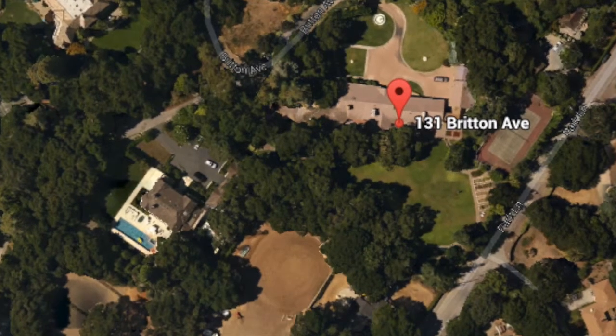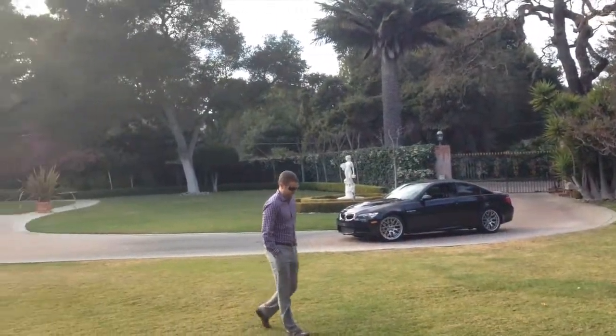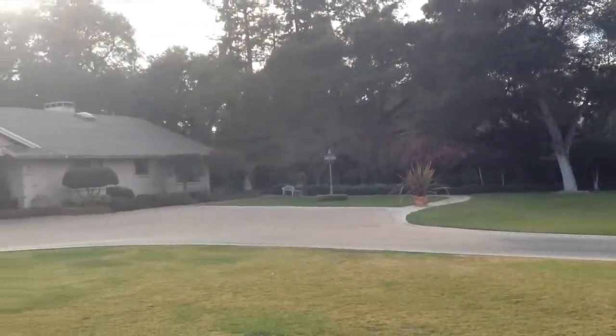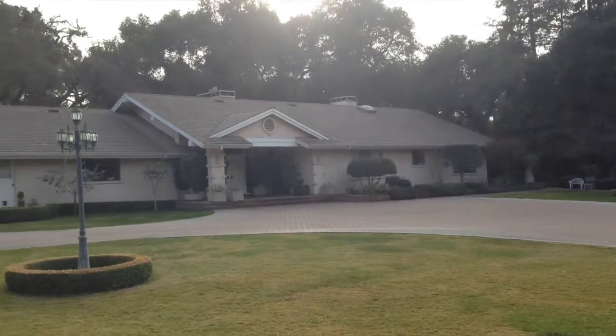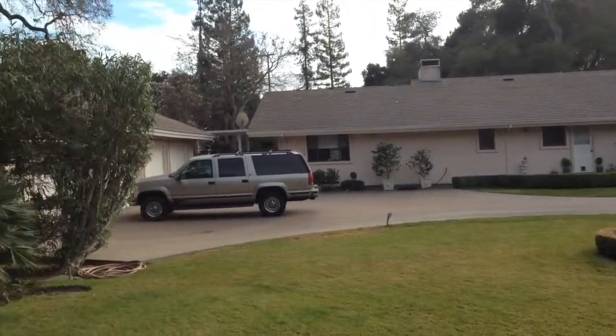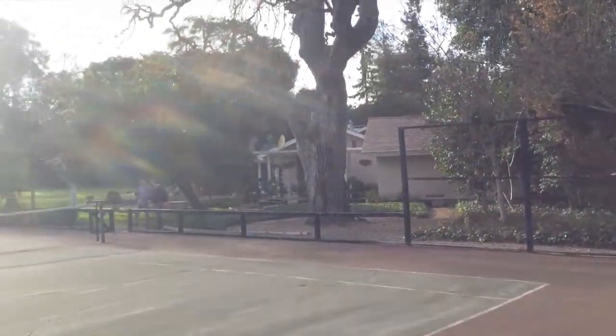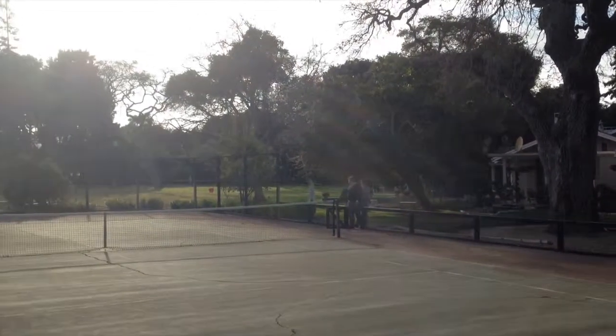Moving down below and into the driveway, looking back towards the approximately 6,000 square foot house. There's also a two-car garage with a studio one-bedroom apartment attached. Now I'm standing on the tennis court on the corner furthest away from your house.